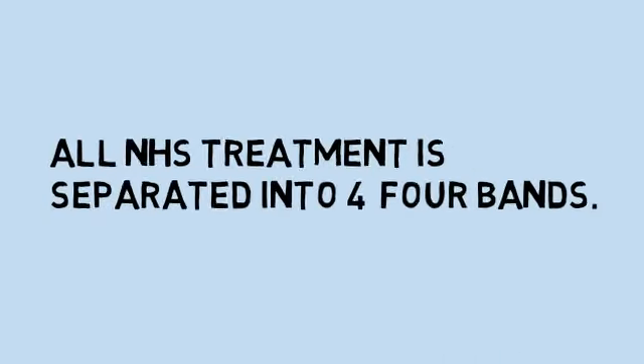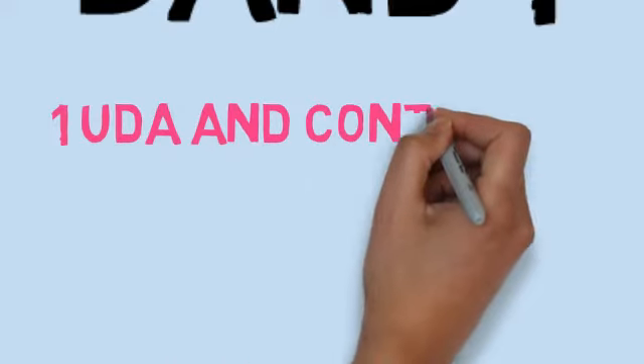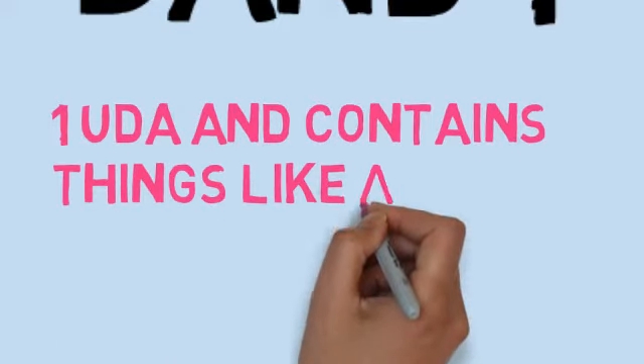Looking at the NHS banding system, all NHS treatment is separated into four bands. Band 1 is worth one UDA and contains things like an examination, a scale and a polish.